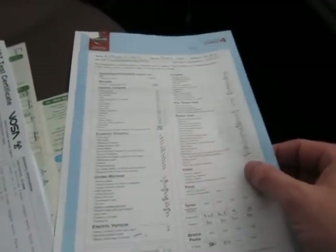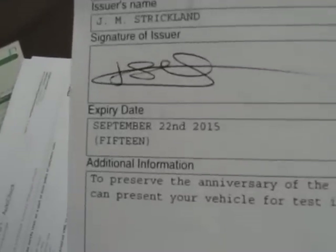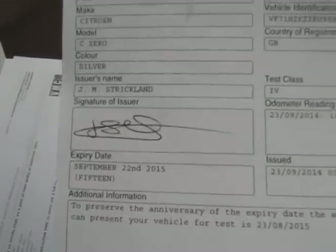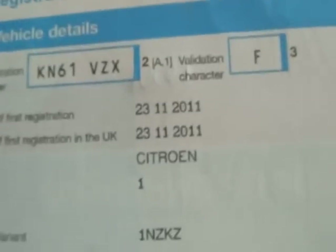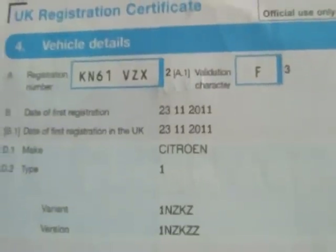With an electric vehicle, we're not having any engine oil, etc. — that's all it really needs. The MOT is here. It was actually MOT'd before it was due, so it's MOT'd now until September the 22nd, 2015. Its third birthday isn't until the 23rd of November 2011 — so it's been MOT'd early, which is no bad thing.